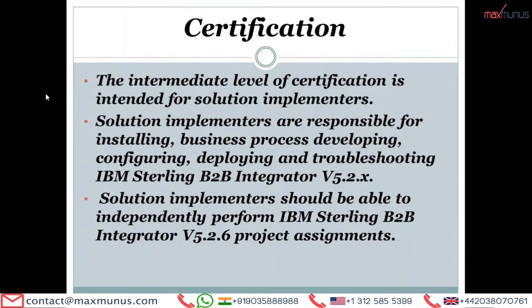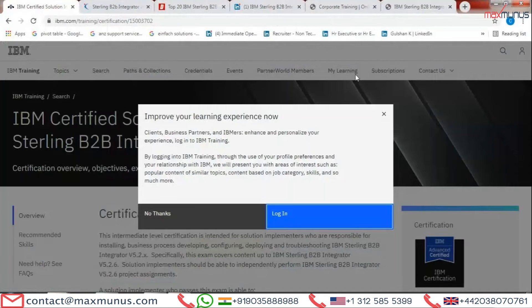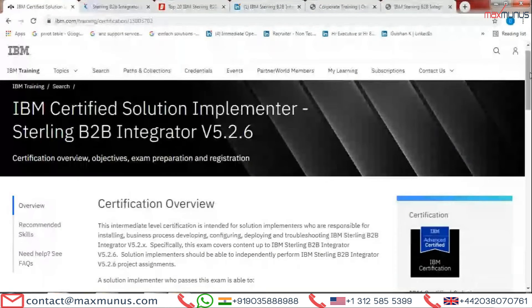What are the certifications available for IBM Sterling B2B Integrator? This intermediate level certification is intended for solution implementers who are responsible for installing business processes, developing, configuring, deploying and troubleshooting IBM Sterling B2B Integrator B5.2.x. Specifically, this exam covers content up to IBM Sterling B2B Integrator B5.2.6. Solution implementers should be able to independently perform IBM Sterling B2B Integrator B5.2.6 tasks.